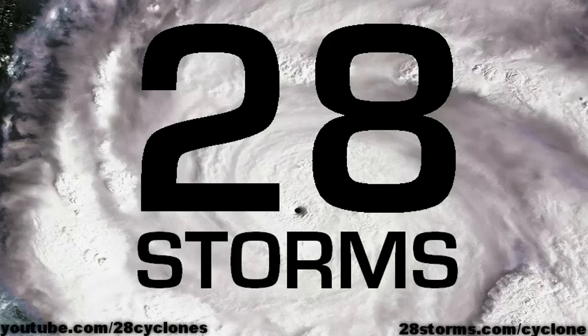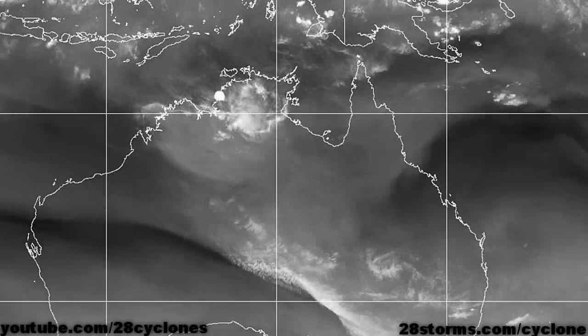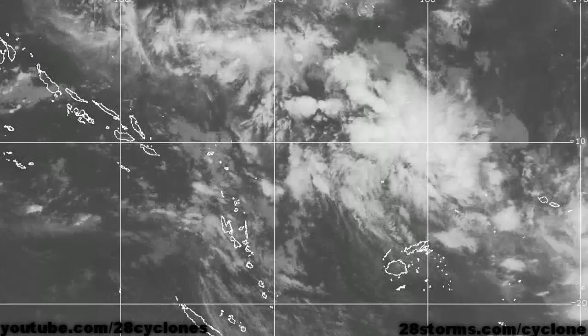This is your 28storms.com cyclone update for the 13th of November. There continue to be no active tropical disturbances near the coast of Australia, but if we move a little bit more toward the east, we are noting some activity.